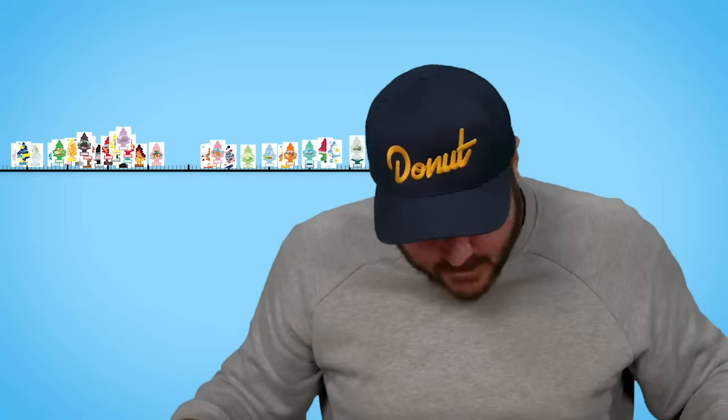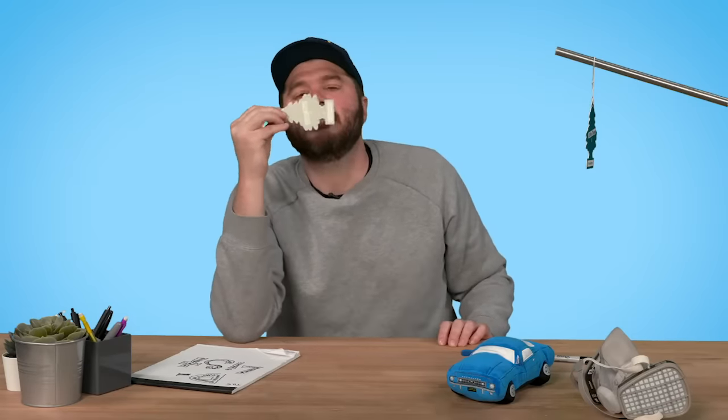The best smelling little tree air freshener according to my nose is — it's a tie! Between Rainshine and Moroccan Mint. How exciting, we're going into overtime! The winner is... Moroccan Mint! The best smelling little tree there is. Congratulations — you're getting hung from my rear view mirror.